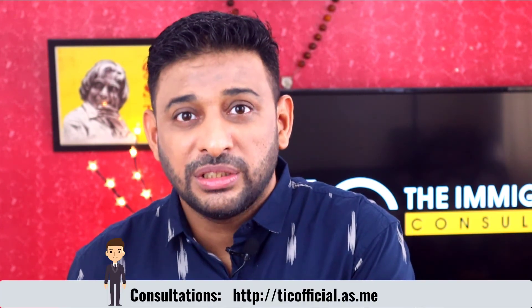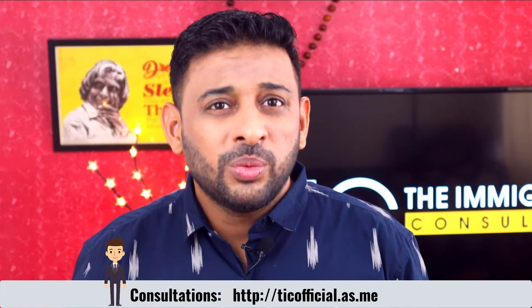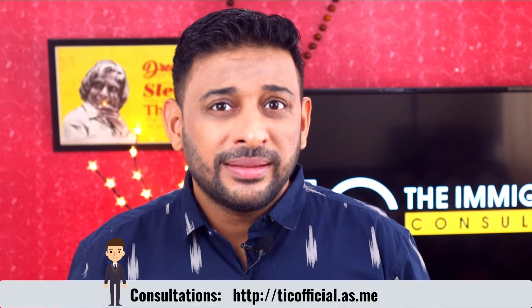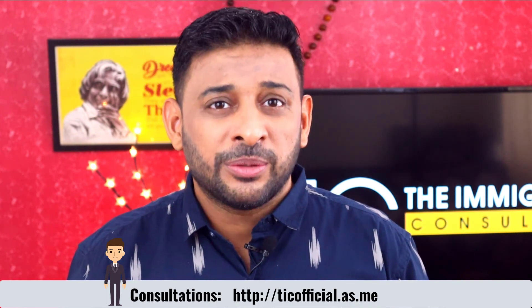A word of caution: never accept what someone has done in the past as the actual law. Remember, immigration laws and policies change. Thanks for joining me — my name is Jason. If you could drop a like to let YouTube know the video was decent, that would really help. Click subscribe, and drop your experience with your friendly neighborhood fraudulent consultant in the comments. If you'd like to book a consultation for the Express Entry program, click the link in the description below. I'll see you in part two.